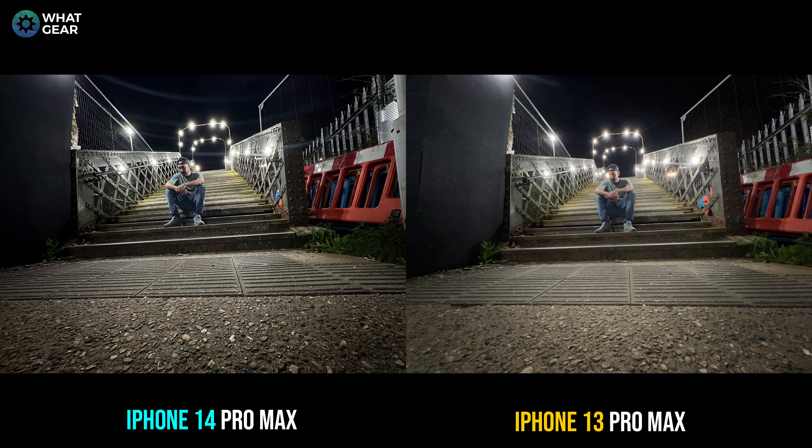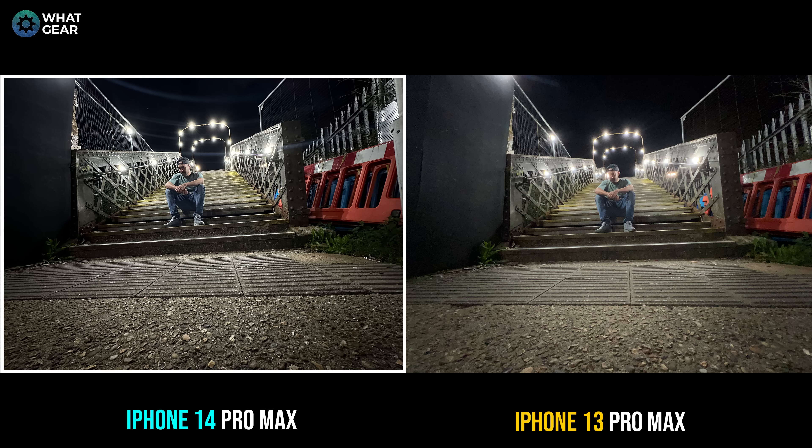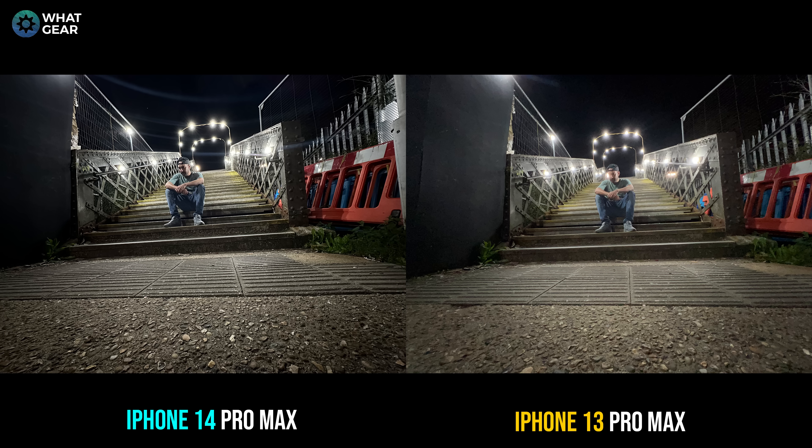This is the ultra-wide camera shot, and this is what I'm talking about when it comes to AI. The megapixel count on both is still 12, but the improved AI is making the iPhone 14 picture look much better. And there's me just sitting on the step, wondering what I'm doing out here in the middle of the night in the freezing cold with a t-shirt on, two iPhones, and a tripod.